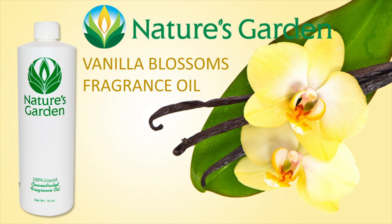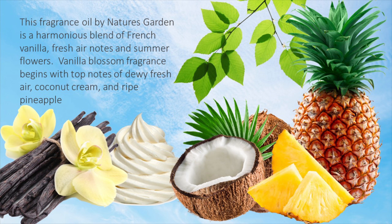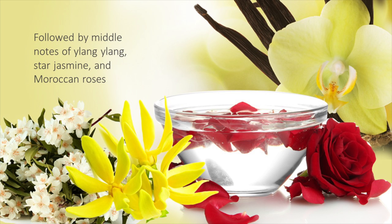Nature's Garden Vanilla Blossoms Fragrance Oil. This fragrance blossoms into a bright blend of dewy fresh air, coconut cream, and ripe pineapple, followed by rich middle notes of ylang ylang, star jasmine, and Moroccan roses.